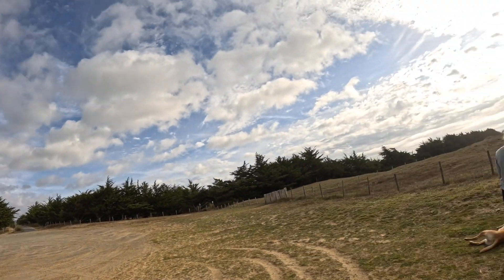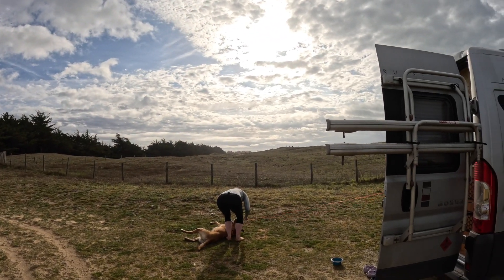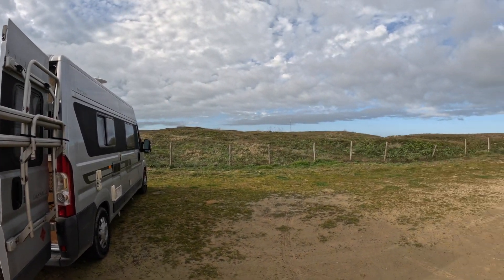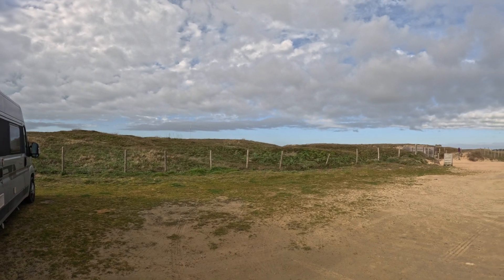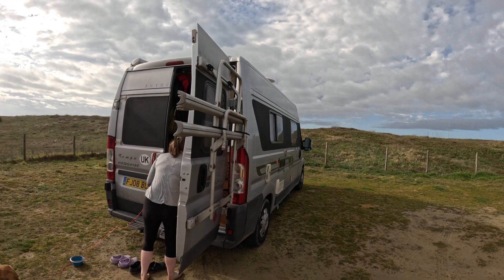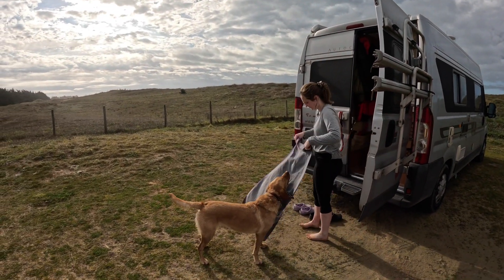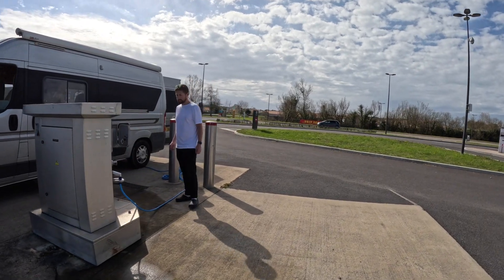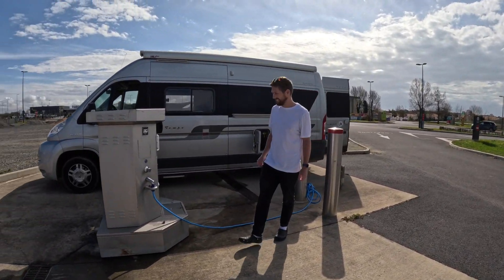We're finally feeling the benefits of coming a bit further south. It's now sunny and reasonably warm - it's a nice temperature. We just went for a run along the beach this morning and we can have the van open, not have to hunker down in the van for once. Just doing our services again - this is a regular occurrence in van life.